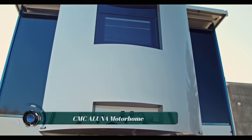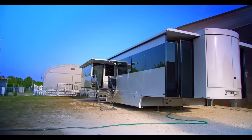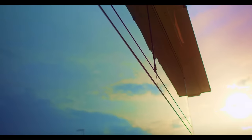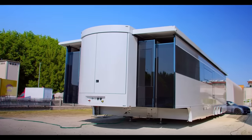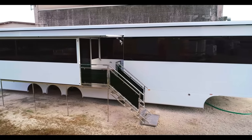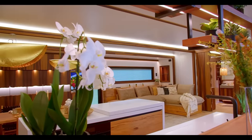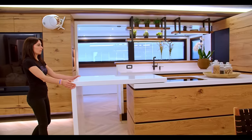The CMC Aluna is a luxurious motorhome built by the Italian company CMC Caravan. It is known for its spacious interior, high-quality finishes, and advanced features. The Aluna is available in a variety of layouts, but all models share some common features, including a slide-out section that expands the living space and a full-size kitchen with granite countertops.